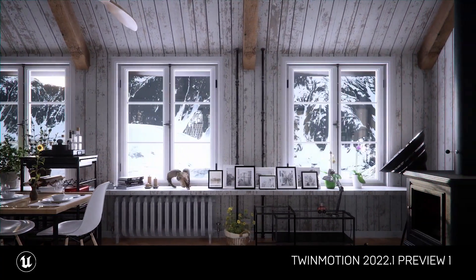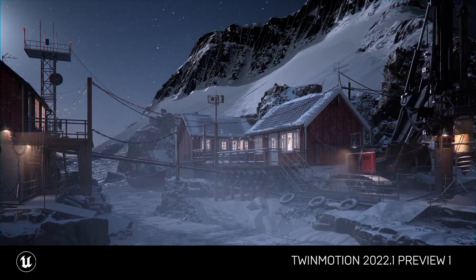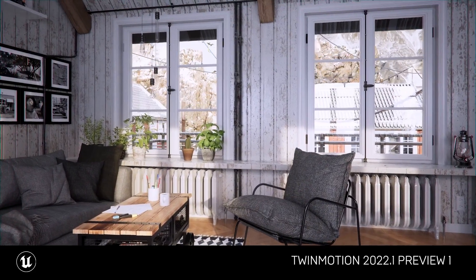Other than that, there are also HDRI skies, which allow you with one click to change the whole scene from day to night and give you a correct light representation inside your room or apartment.